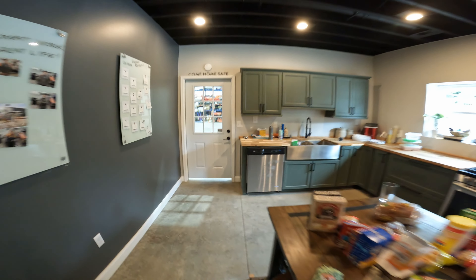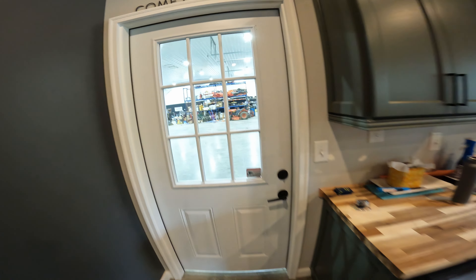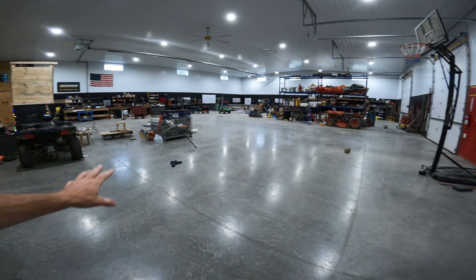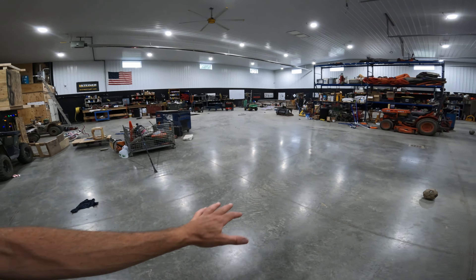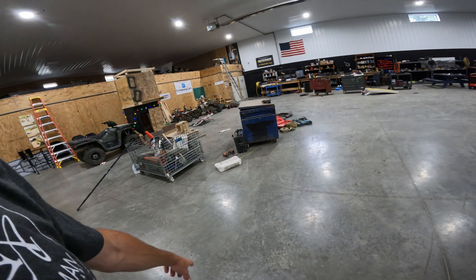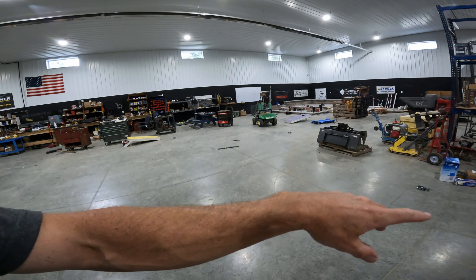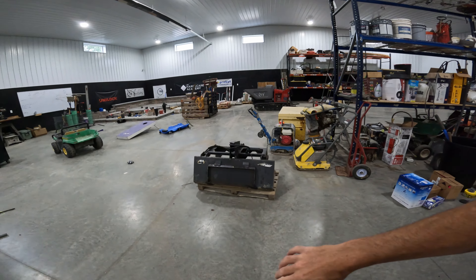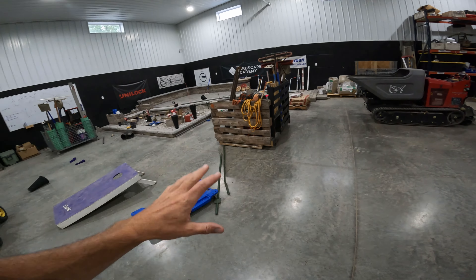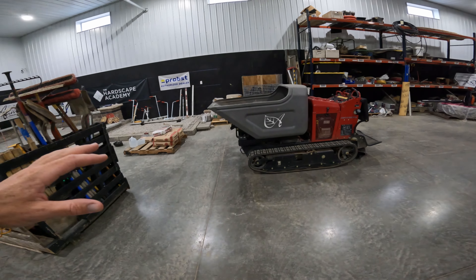We're walking through the shop here. We're going to check out the fleet now. The shop area — I did a shop tour. The place is a mess; it's peak season. We just came in off of three big jobs, so there are boxes and crates from jobs one, two, and three. There's the Hardscape Academy area, but today we're talking equipment.